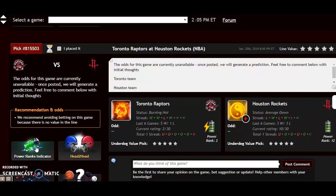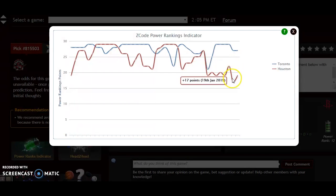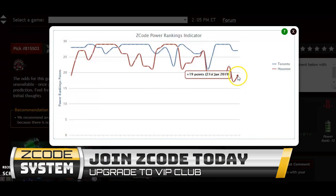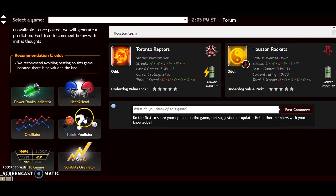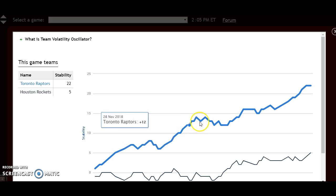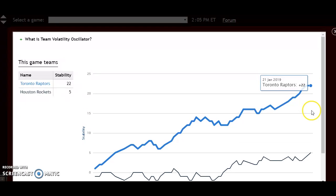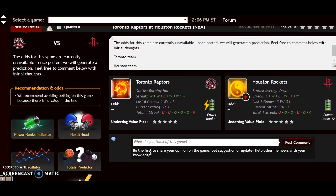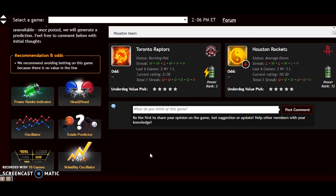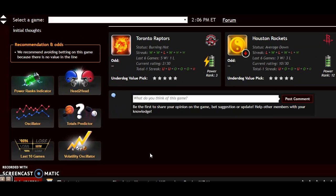Looking at the power rankings indicator, Houston is on its way up after a downward trend — they're up to plus 19. Toronto is stable over the last almost week now and they're at plus 27. Looking at the volatility oscillator, Toronto is a lot more stable at plus 22 compared to Houston at plus 5. Even though they're on the road, they could be a slight road favorite right now — the line is not out yet, but keep an eye on that.